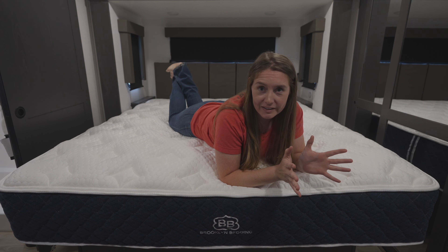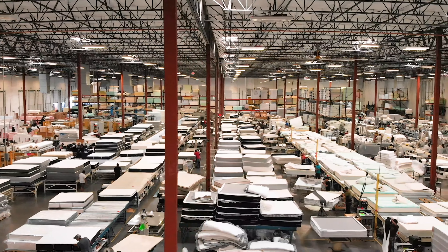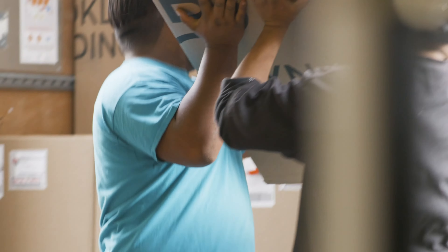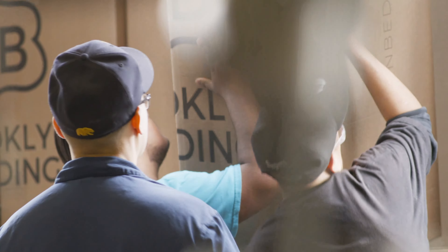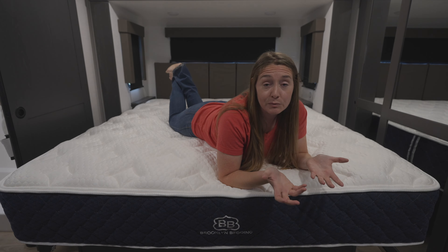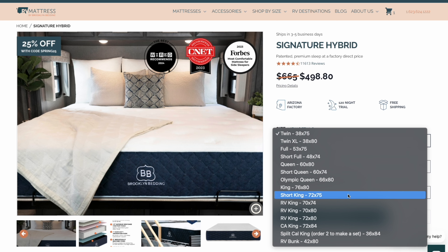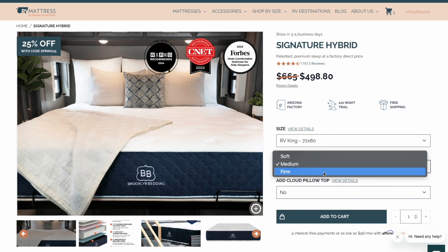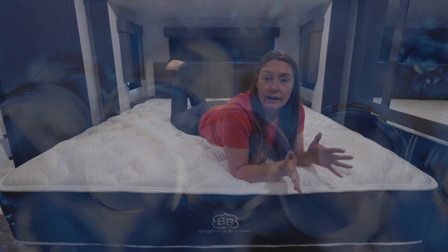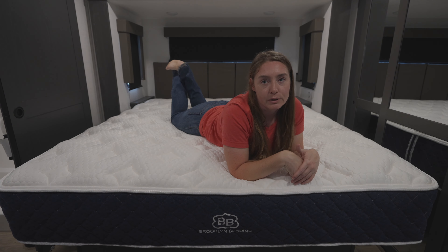RV Mattress is a Brooklyn Bedding brand, known for top-of-the-line quality and comfort. They have a factory based out of Arizona that ships directly to you, and they offer several different mattress options — three different firmnesses and over 20 sizes, some of which are RV specific. We personally went with the signature hybrid style in an RV King 72 by 80 with the pillow top, which is also cooling. In the back we did a signature hybrid in a queen without the pillow top.